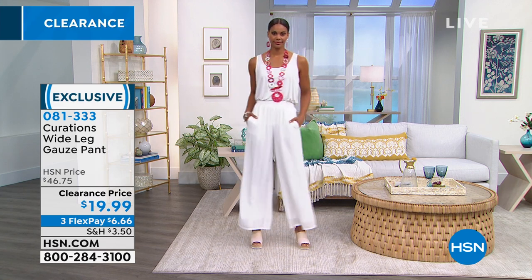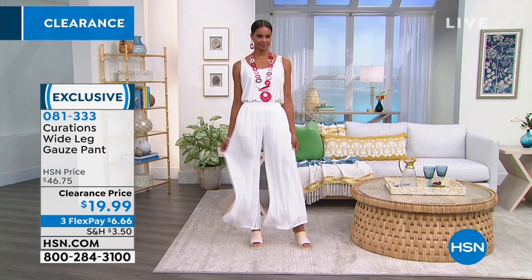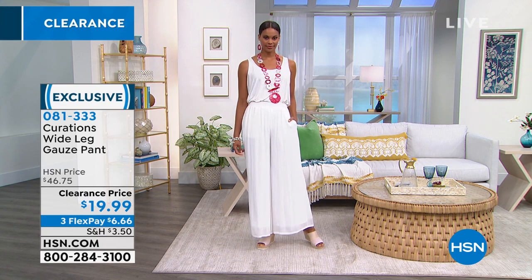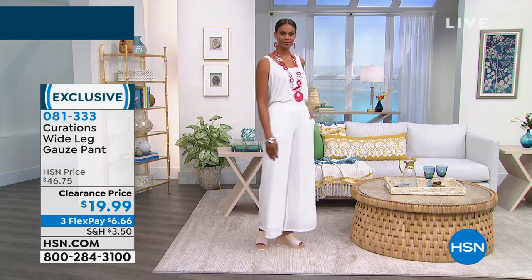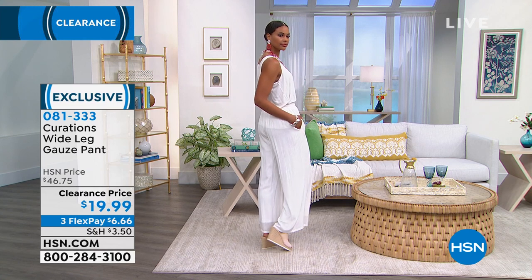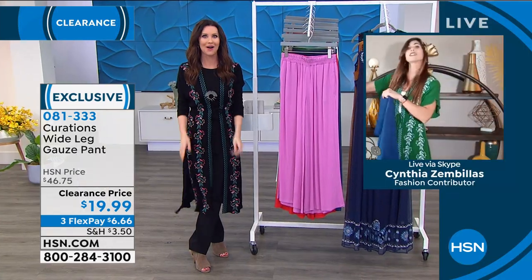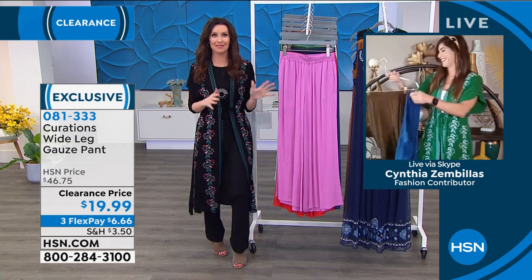I feel like once you get them home and realize how forgiving the silhouette is and how flattering — which is why it's so popular — you'll probably wish that you bought them in every color while they were on clearance. I use the navy and pair it with the green caftan — I do it all the time. I would never have thought I would do that, but because that green caftan has light blue stitching in it, it really plays beautifully with the navy pants.